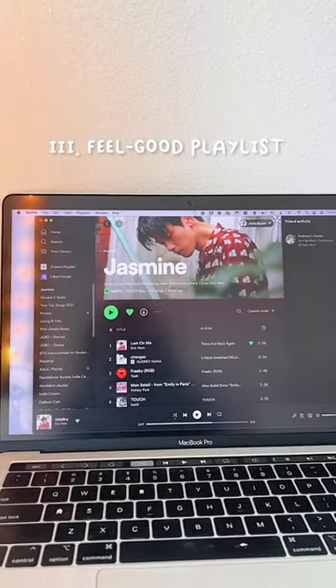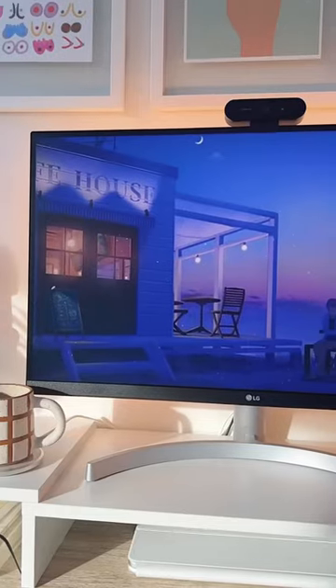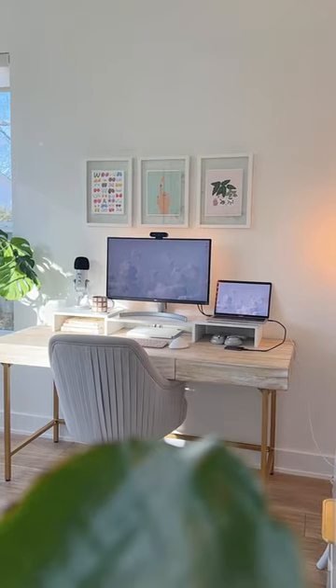Number 3. Set the tone with a feel-good playlist. I love listening to lo-fi beats, Korean cafe music, or anything without lyrics so I can focus on writing. Okay, see you later for part 2.